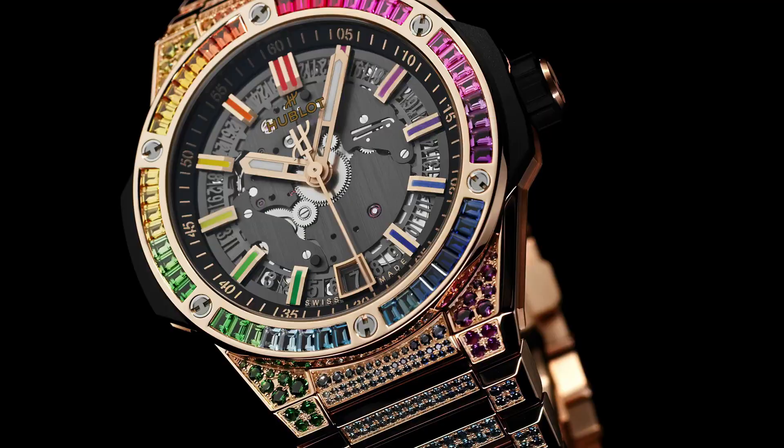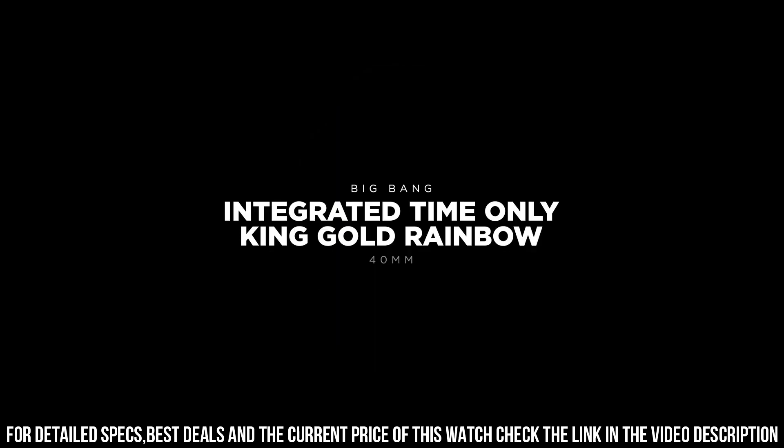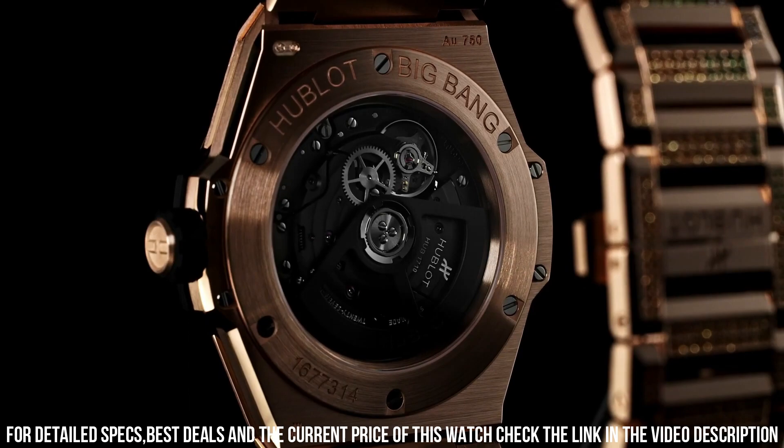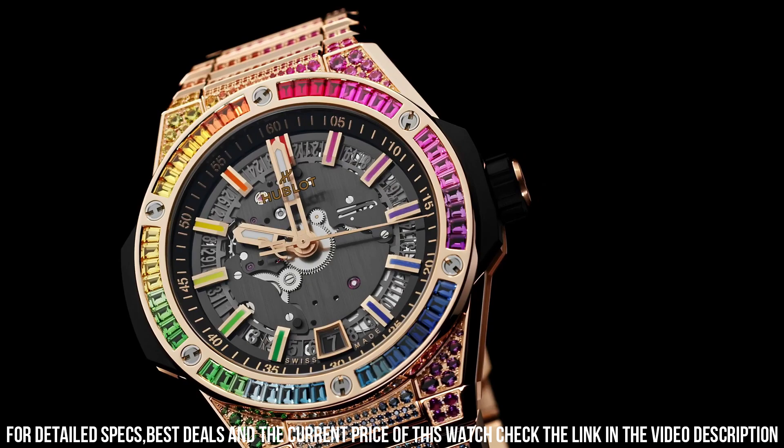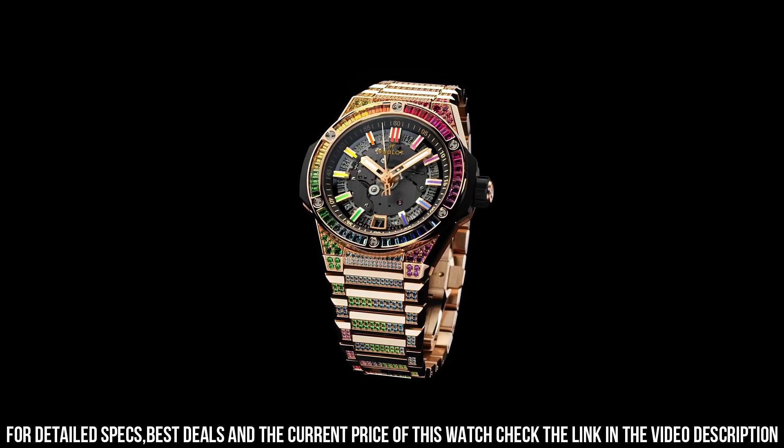Case Diameter: 40mm. Case Thickness: 9.25mm. Water Resistance: 10ATM. Case Back: Satin Finished 18k King Gold with Sapphire Crystal with Anti-Reflective Treatment. Bezel: Polished 18k King Gold set with 48 Baguette Cut Colored Gemstones. Dial: Sapphire Crystal. Movement: M-HUB1710 Self-Winding. Frequency: 4Hz / 28,800 vibrations per hour. Power Reserve: approximately 50 hours. Number of Components: 185. Jewels: 27.